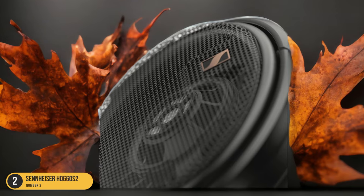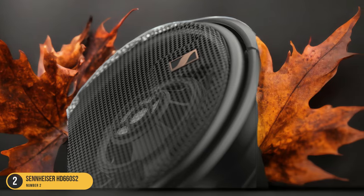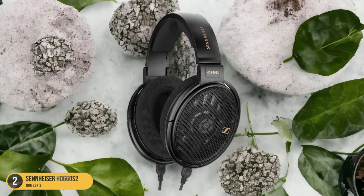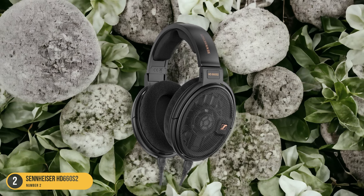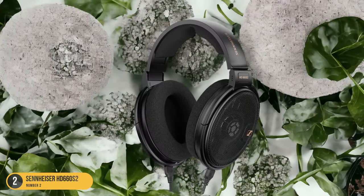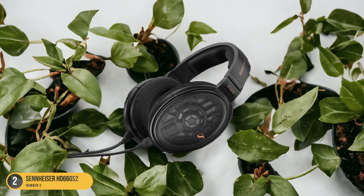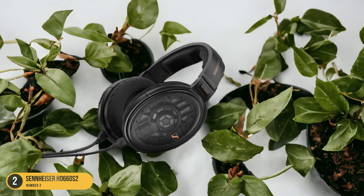The HD 660 S2 headphones feature an open-back design that pairs well with tube amplifiers and high-resolution sources, providing a detailed and immersive listening experience. While they may require amplification for optimal performance, these headphones offer a reference-class sound that's both engaging and accurate. Sennheiser's thoughtful approach to updates and tuning results in a product that remains competitive in the audiophile market, making the HD 660 S2 a standout choice for those seeking high-quality sound without breaking the bank.